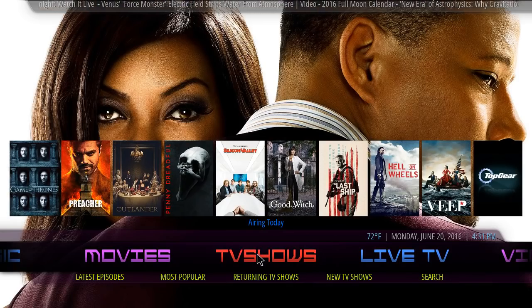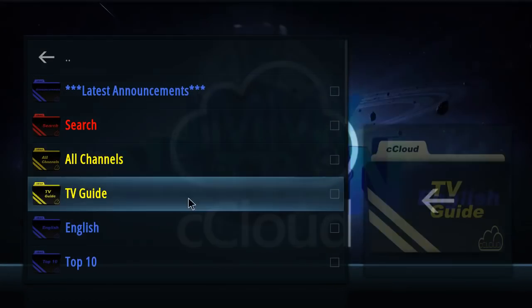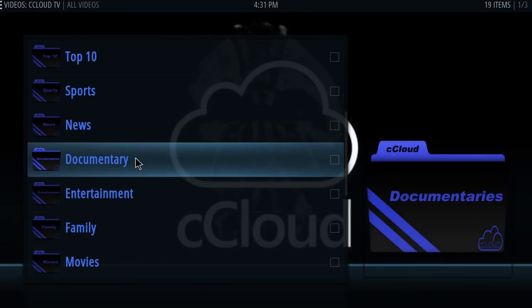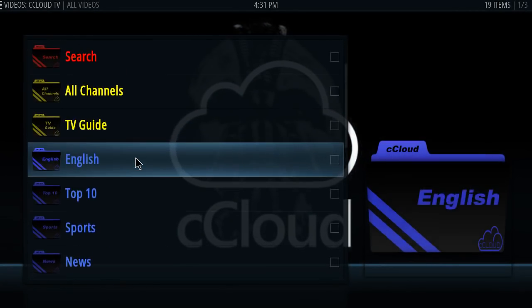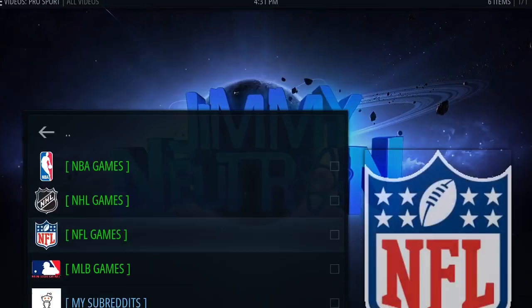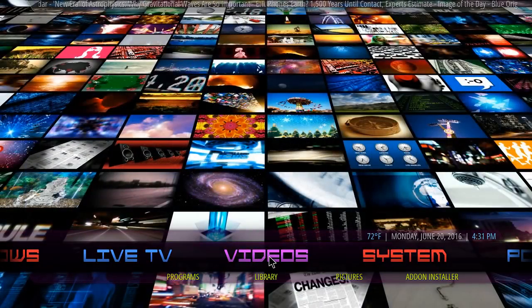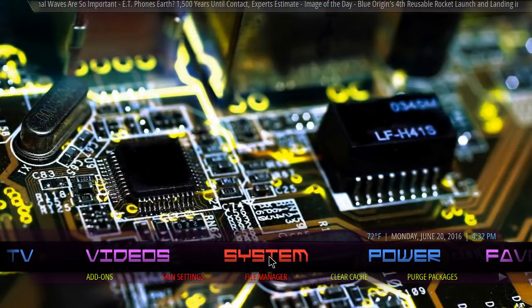Your live TV section is gonna have sports, documentary — everything on your live TV section. On the bottom you're gonna have your 24/7 channels, TV guide, Navi-X, Live Mix, live sports, and Sports Devil.